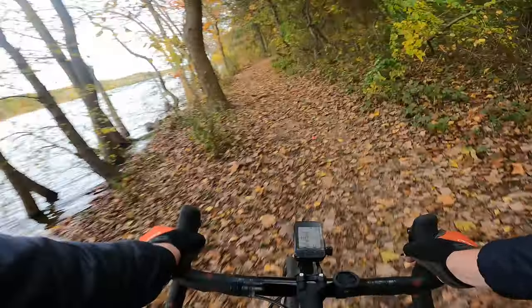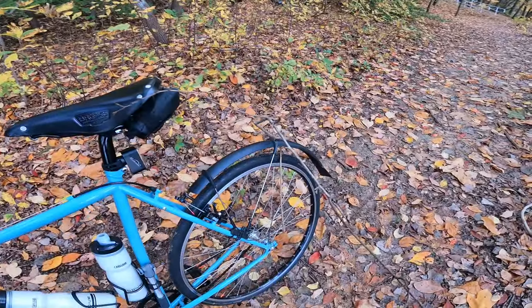I'm into it. Oh! Roots are sneaking up on me. A stick wanted to come along for the ride.